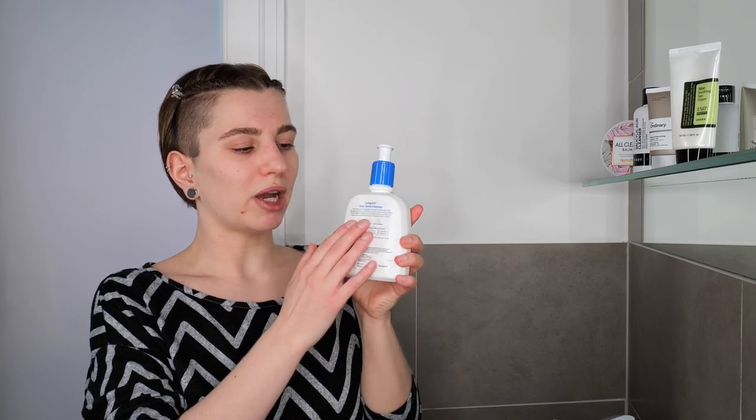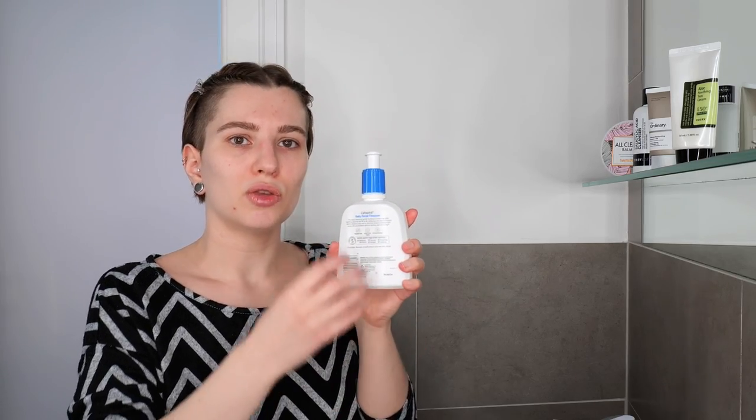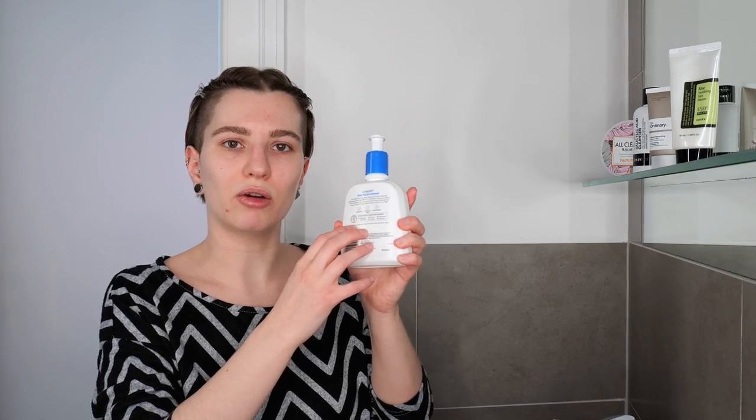What's important to keep in mind is to grab the cleanser you're currently using and read the directions on the back of the packaging. Does it need to be applied on dry or wet skin? Do you have to leave it on for a few minutes before rinsing it off? Sometimes they even tell you whether you can use it with or without water. Make sure to read the packaging — it will give you the instructions.